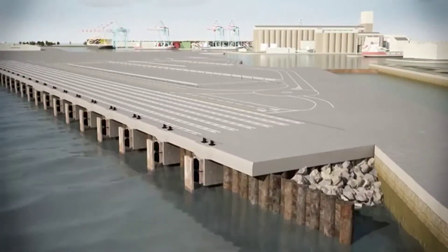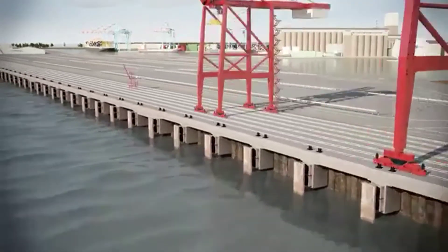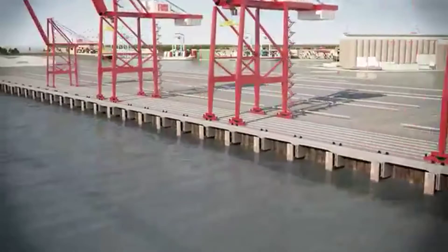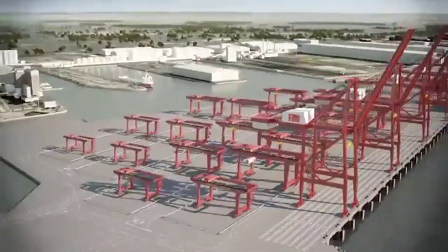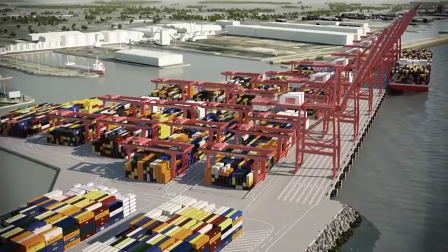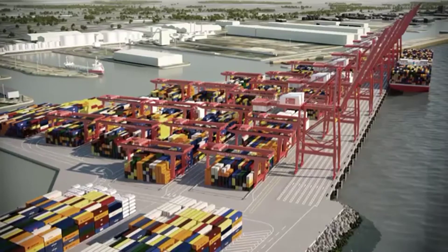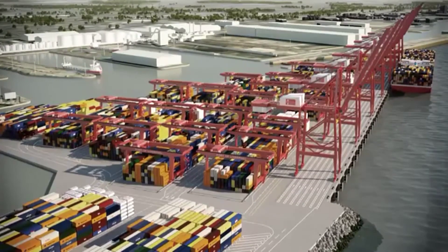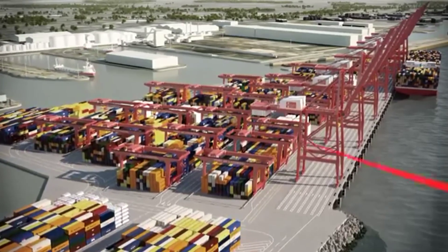Key furniture — fenders, bollards and navigational controls — will be added. Large ship-to-shore cranes and gantries that have been preassembled and tested in factories will be transported to Liverpool on ships. A state-of-the-art terminal operating system will be added to allow automation of the terminal. Fences, barriers and road markings will be put down, and welfare and workshops will be constructed.